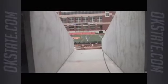This is one of the plaza level vomitories walking out onto the field. When a fan comes out on game day at the ground level, this is what you'll see as you're walking out towards the field.